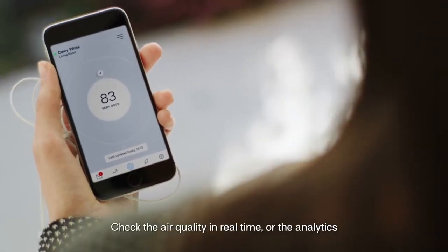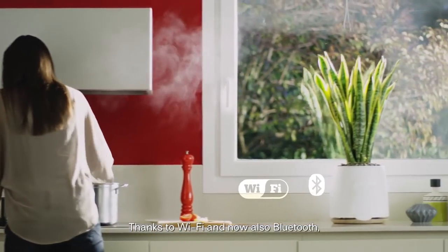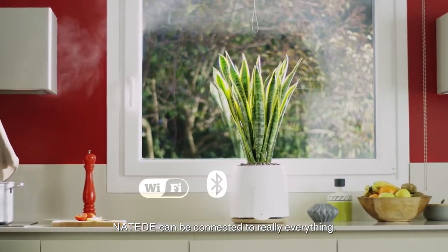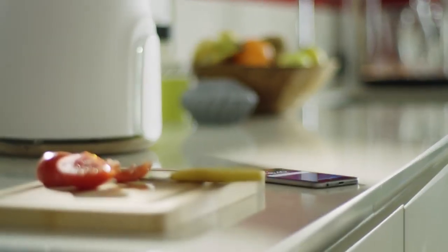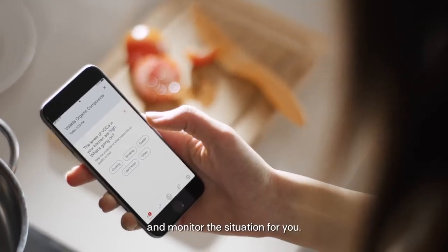The app is great. Check the air quality in real time, view analytics and much more. Thanks to Wi-Fi and now also Bluetooth, Natede can be connected to really everything. It will always be with you and monitor the situation for you.